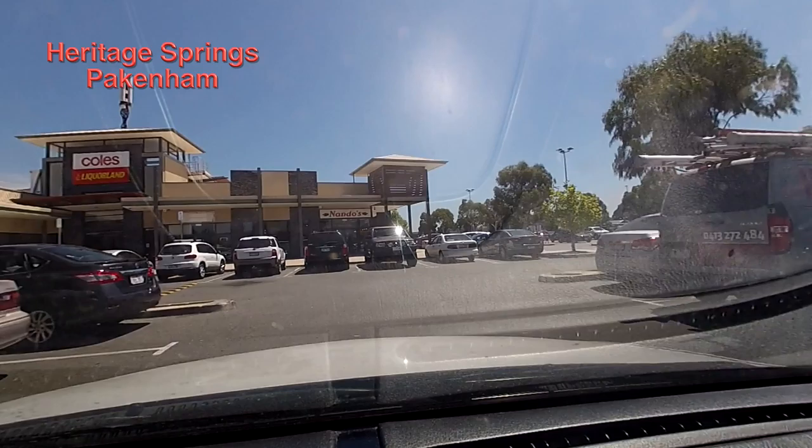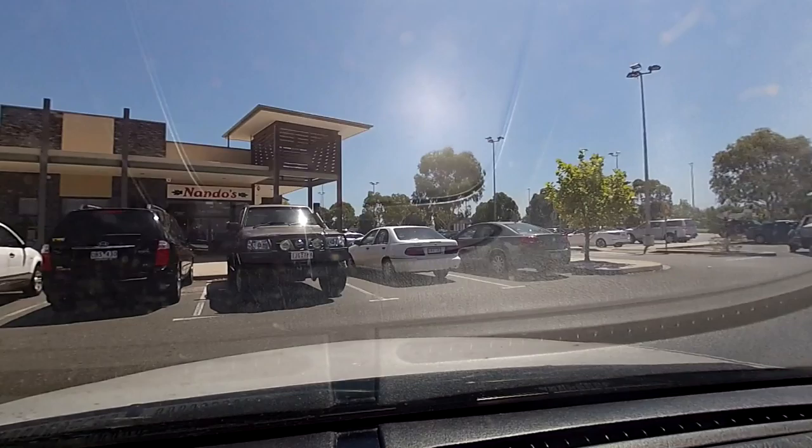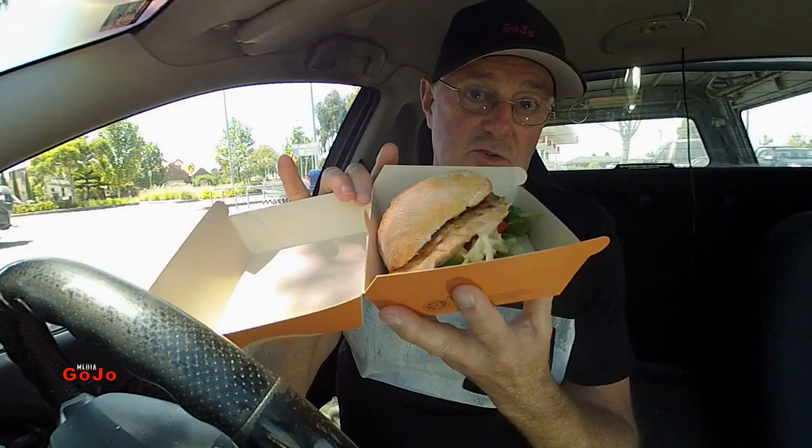So Nando's, what have I got? Well, at selected stores — and I'm not sure how many of them, you'll have to find out before you visit — you can get a chicken BLT: bacon, lettuce and tomato. I think it should become reasonably popular by the look of that.